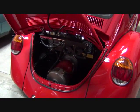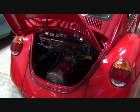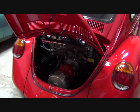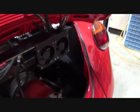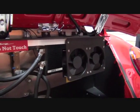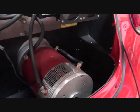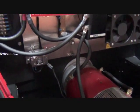It's powered by a Net Gain Impulse 9 motor — a nine-and-a-quarter inch motor. This setup puts out approximately 76 horsepower and 150 foot-pounds of torque. The motor is controlled by a Curtis 500-amp controller, and the engine compartment is enclosed, keeping all engine bay components nice and clean.